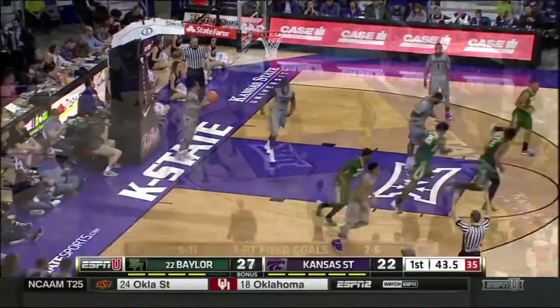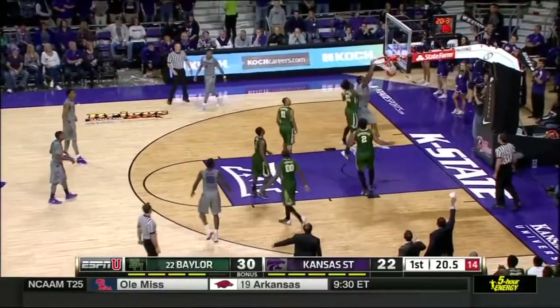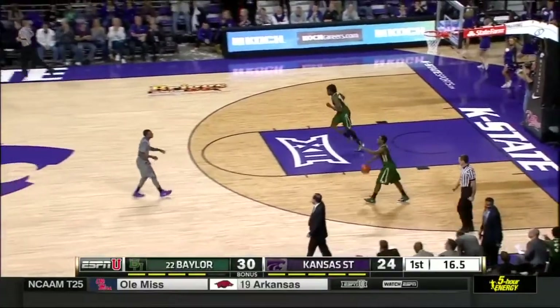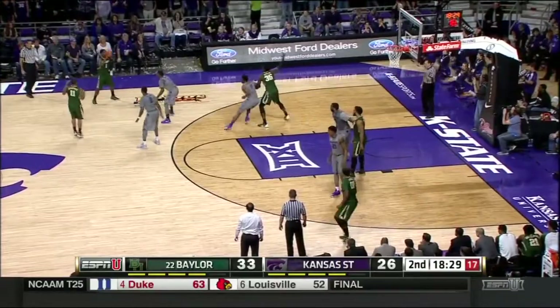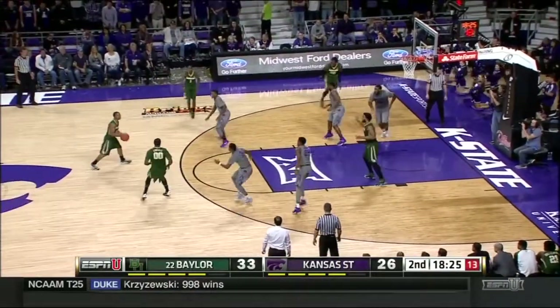And Cherry launches home a three. He had 29 points. He took the game over in the second half. And a rare easy basket in the first half at the rim for K-State. Javon Thomas trying to make things tough for Kenny Cherry.